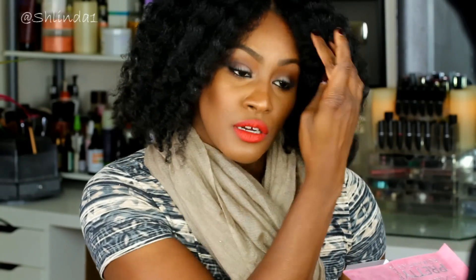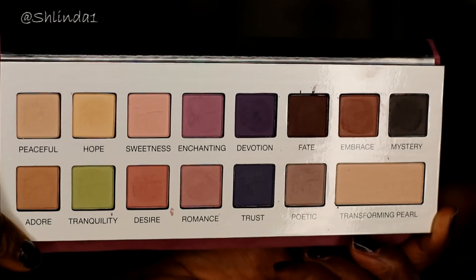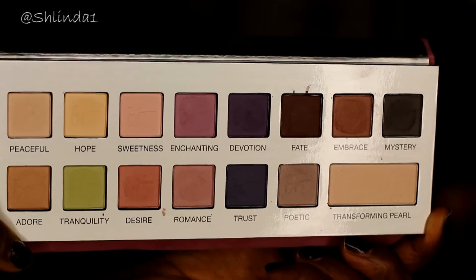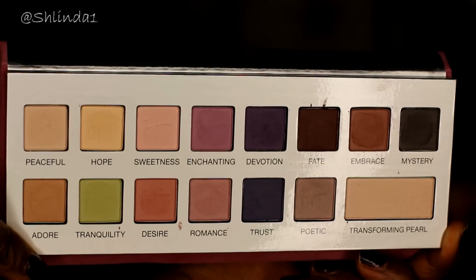You have 14 eyeshadows, as well as a transforming pearl. I did do today's makeup look with this palette. The shades range from: Peaceful, Hope, Sweetness, Enchanting, Devotion, Fate, Embrace, Mystery, Adore, Tranquility, Desire, Romance, Trust, Poetic, and then the Transforming Pearl.